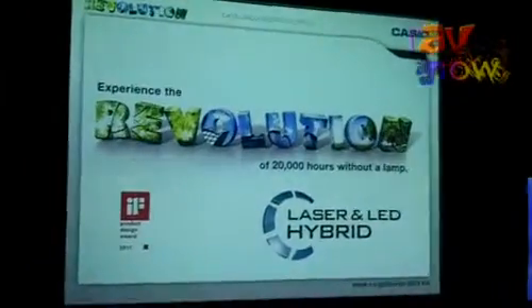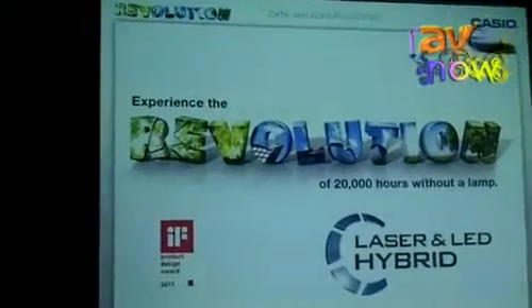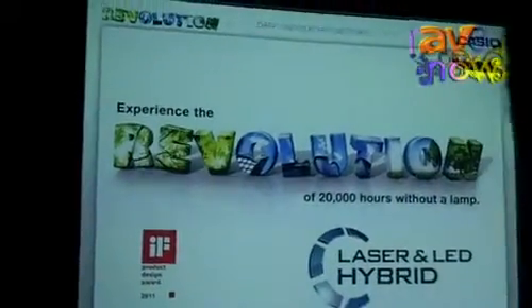In 2010, Casio designed and offered to the public a new technology called Casio hybrid laser and LED technology, and we call it a revolution — and it was a revolution. Now at ISE 2011, we are showing the next steps with our new products.